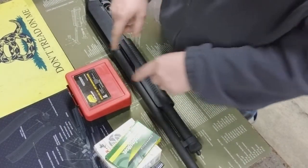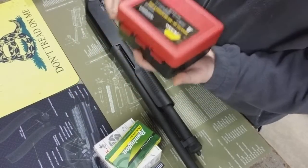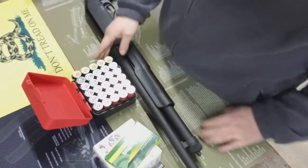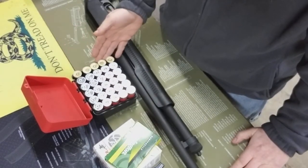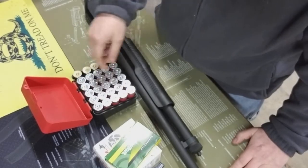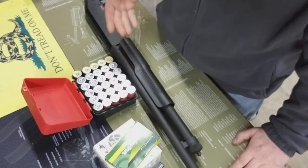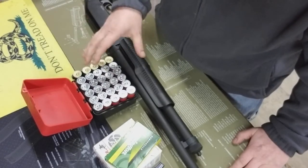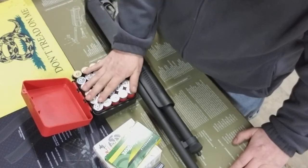I went to another store and I found this little case from Plano. This holds quite a bit of ammunition. As you can see here, I have my buckshot on the side and my birdshot here. I'm going to go back to the store and pick up a couple more of these on Thursday, because I think these are a great storage option for your shotgun shells.